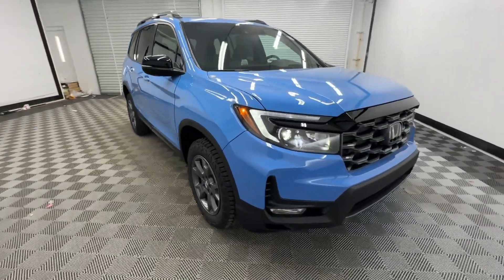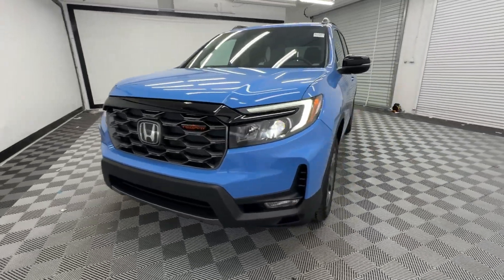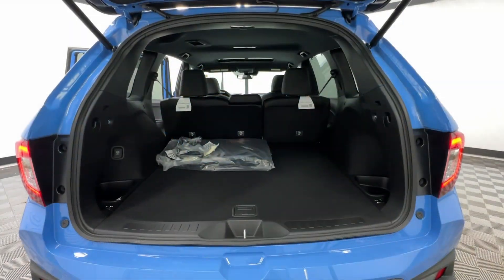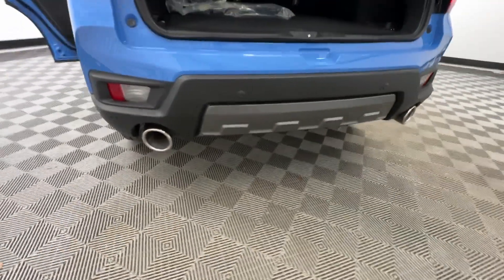The following are some of this vehicle's highlighted options: Apple CarPlay and/or Android Auto, navigation system, keyless entry, moonroof, fog lamps, lane keeping assist, backup camera, power lift gate, satellite radio, and heated mirrors.